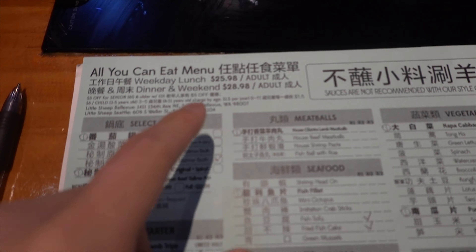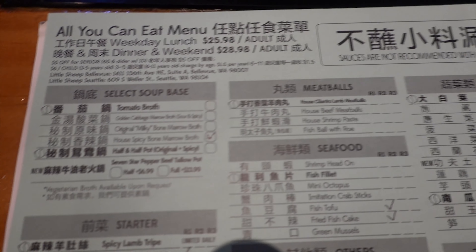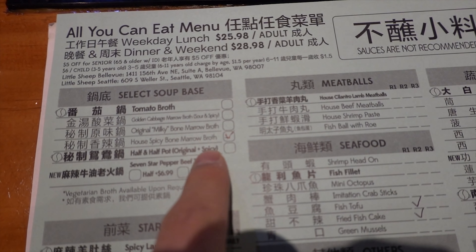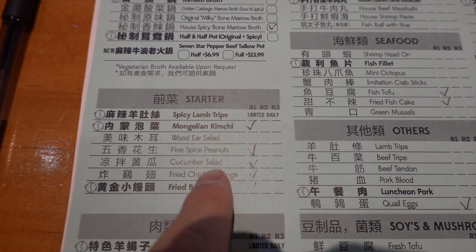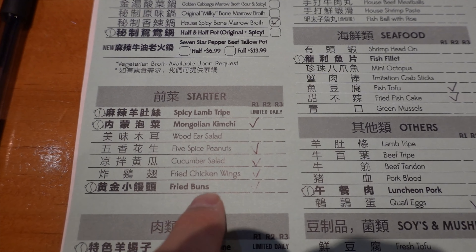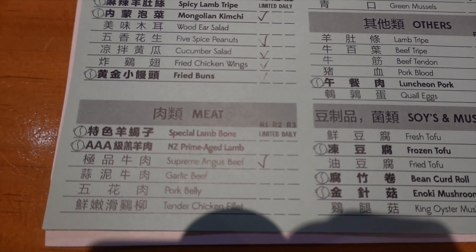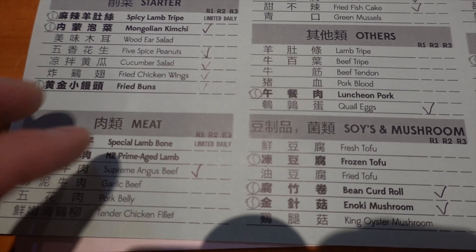This is what we're working with — the all-you-can-eat menu. Dinner and weekends are $29 for an adult. For the soup base we're getting the house spicy bone marrow. For appetizers: kimchi, peanuts, cucumber, chicken wings, and fried buns — those two are a must. For the meats, just going with the beef; I don't really like pork or chicken in a hot pot.